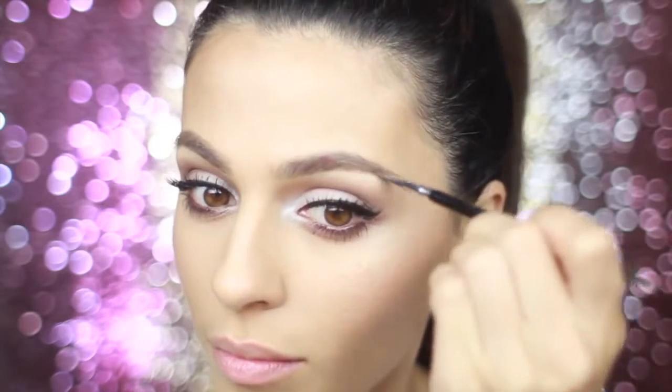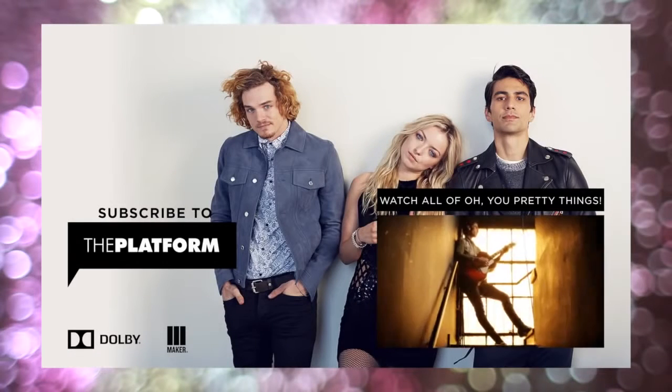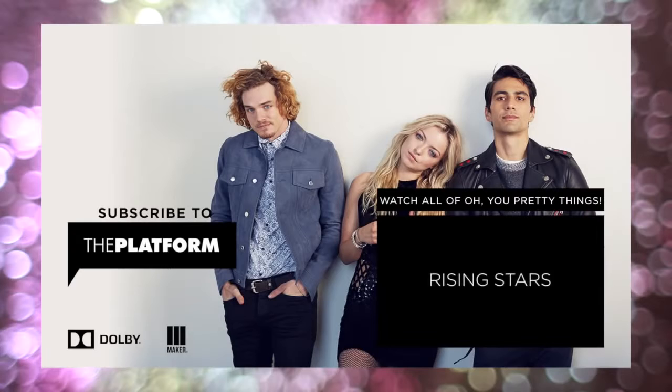I'm just gonna touch up my brows with my Kelly Baker Brows brow powder in brown — that's a lot of brow in one sentence! And finally for my favorite lip gloss ever, I'm going to be using my Motives Mineral Lip Shine in Celeb — it's just the perfect baby pink and it's super glossy. And that is it, beauties! I hope you enjoyed this fresh and pretty makeup look. If you did, give it a thumbs up and comment below. Check out the brand new series 'Oh You Pretty Things' — I'll have the playlist linked down in the description box. I love you guys, thank you as always for watching!